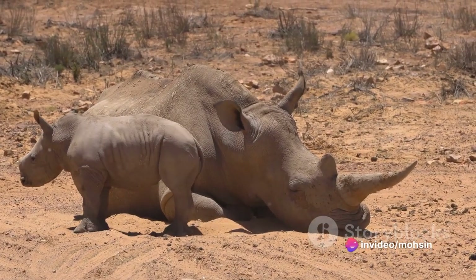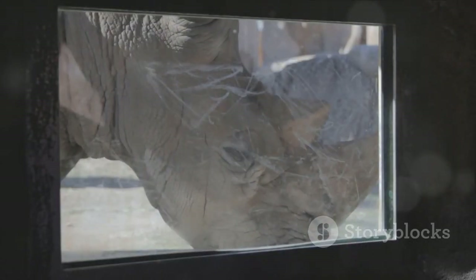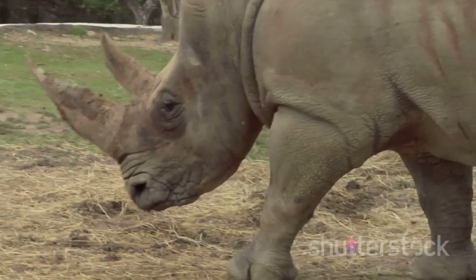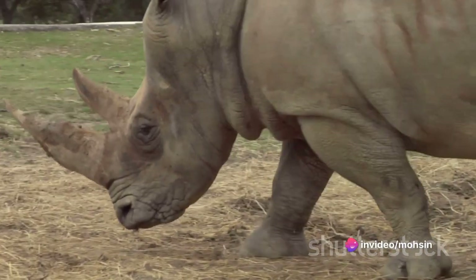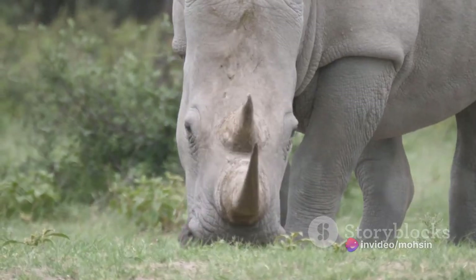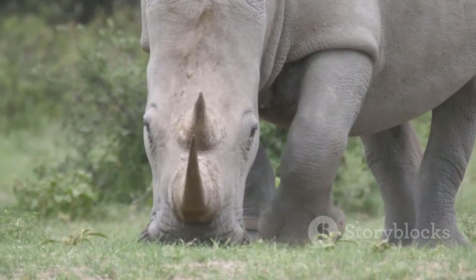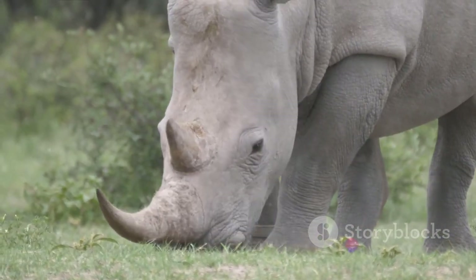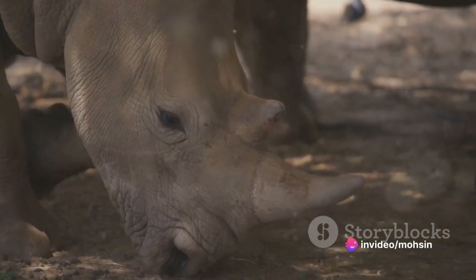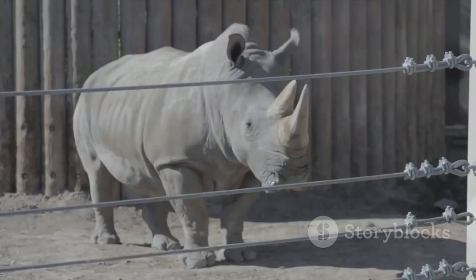Rhino Habitat: Rhinos generally live in dense forests and savannas where there are abundant food sources and good vegetation to hide. The animal used to live in most parts of Africa and Southeast Asia, but today its habitat has declined significantly. Rhino habitats in Africa, including grasslands and savannas, continue to this day, although their living area extends from Ethiopia to South Africa but is limited to smaller areas in nature reserves and protected areas.